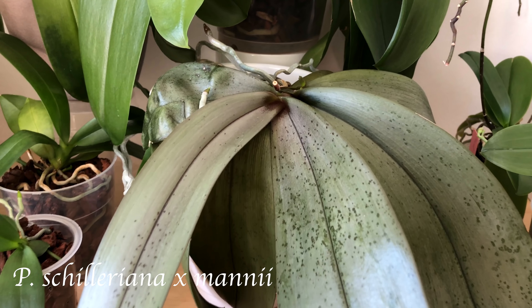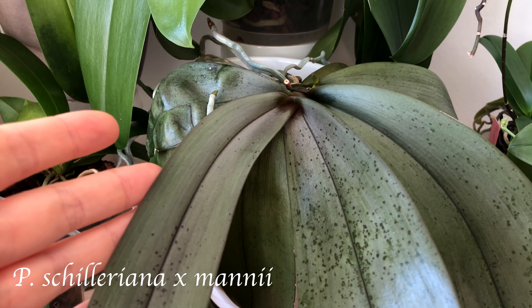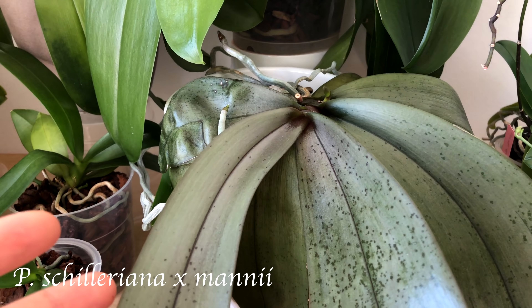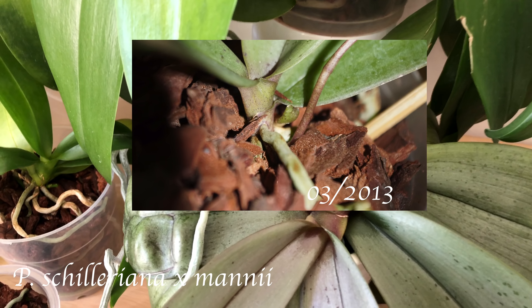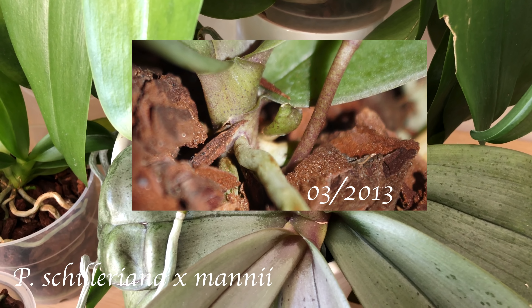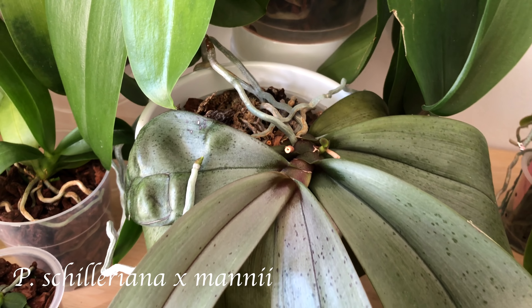And why is this plant in a keiki video? It's because it's a basal keiki itself. I think I have some footage where I can show you the beginnings of this plant. There's nothing left of the mother plant.